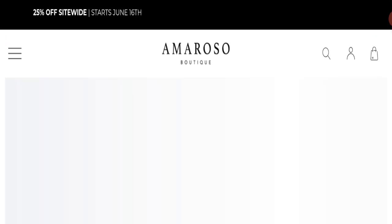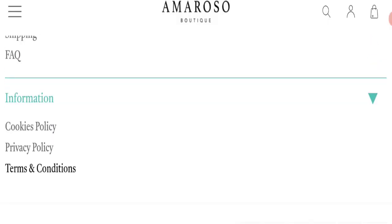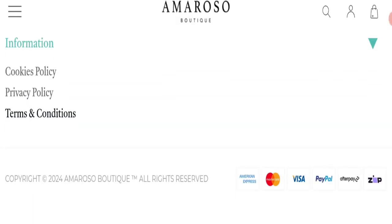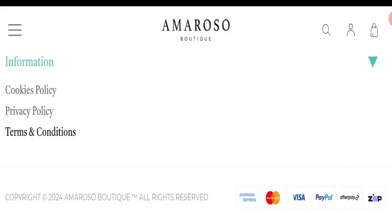Clicking on the contact us page, there are no contact details mentioned on this website, which is a negative sign. Checking social media details, there are also no social media accounts mentioned on this website. Next we will talk about the return policy.